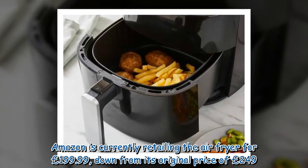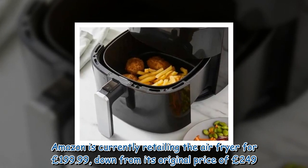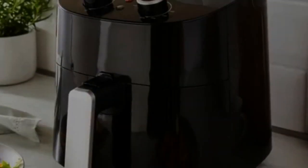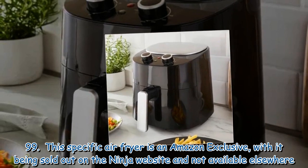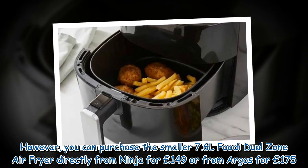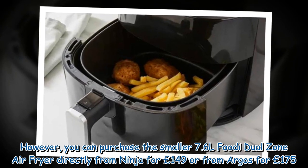Amazon is currently retailing the air fryer for £199.99, down from its original price of £249.99. This specific air fryer is an Amazon exclusive, with it being sold out on the Ninja website and not available elsewhere. However, you can purchase the smaller 7.6L Foodi Dual Zone air fryer directly from Ninja for £149 or from Argos for £175.